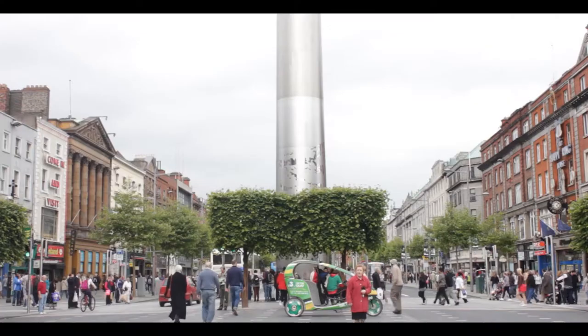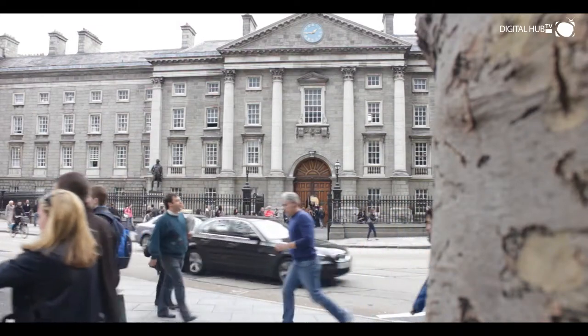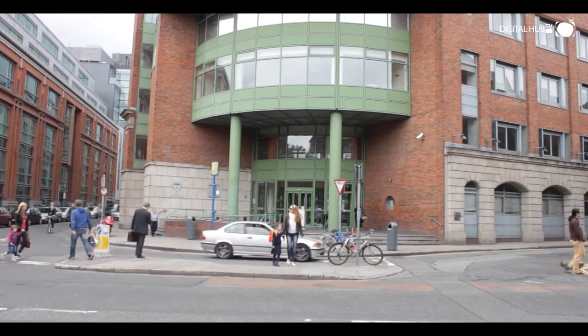Our thriving nine-acre campus is situated on the doorstep of Dublin City Centre, with convenient access to all modes of public transport and a stone's throw away from many third-level institutes and research centres.